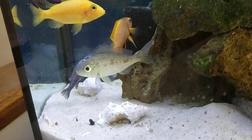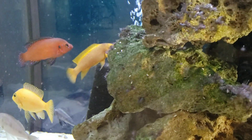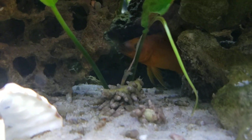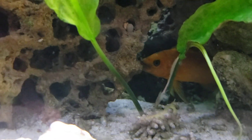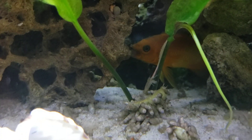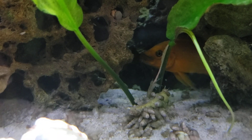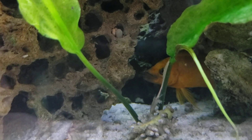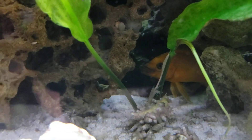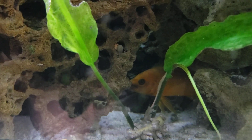They're territorial to their own kind and to others that are similar to them. You can see how much these guys like caves by looking at this footage right here. They're considered a semi-aggressive fish. They will eat flake, brine, and pellets, and any fish that are smaller than them — so not good to keep smaller fish.